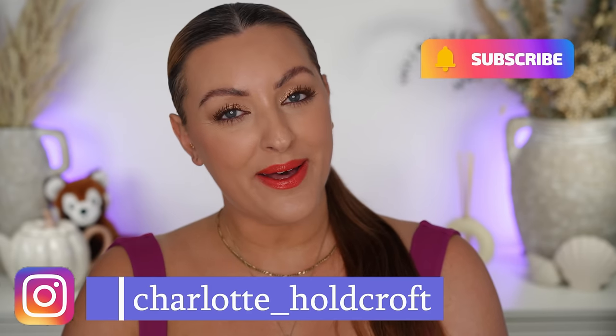Hi guys, welcome back to my channel. I hope you're having a great day so far and welcome to today's video where I'm going to be sharing some makeup products that have grown on me. They are growers, not showers.